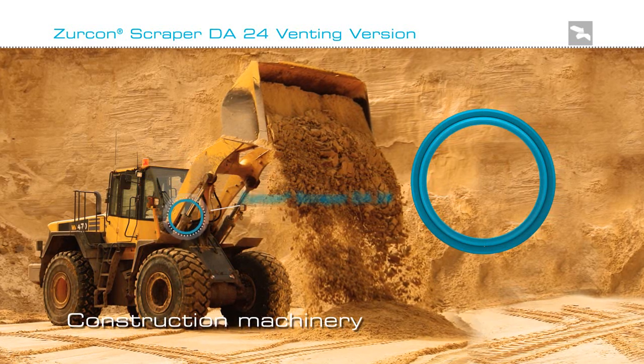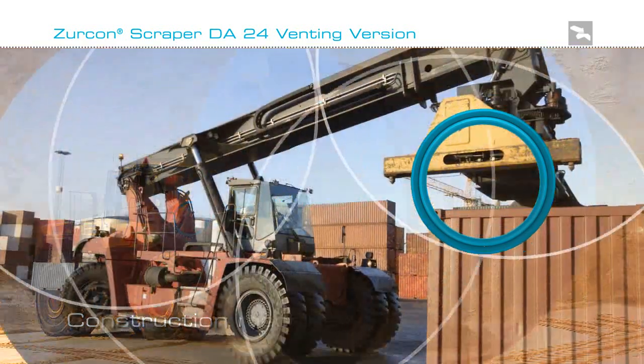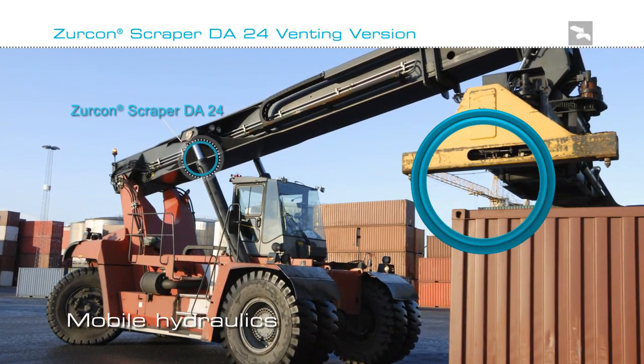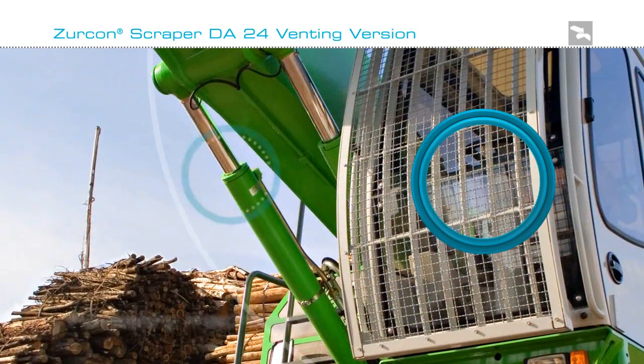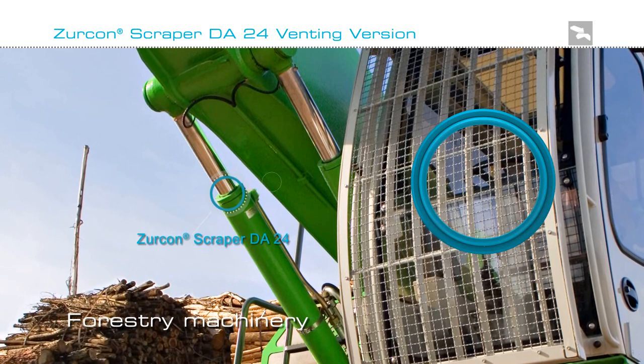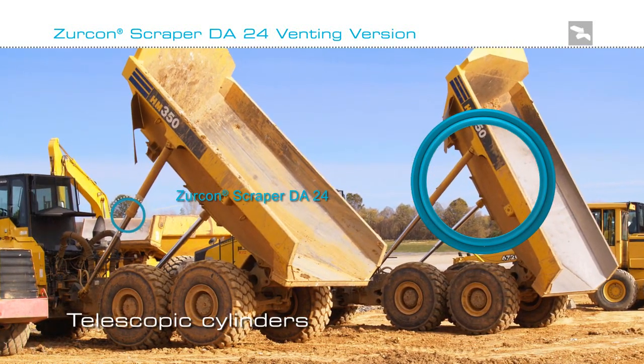Zircon Scraper DA24 venting version is proven in demanding mobile and industrial hydraulic sealing applications. It is ideal for equipment that operates in environments where the sealing system is exposed to large amounts of harsh external media. The seal's ability to exclude this media makes it suitable for a wide variety of off-road equipment.